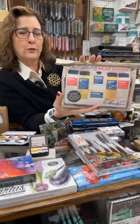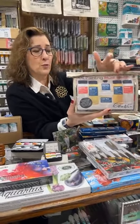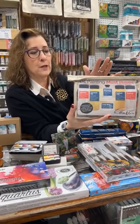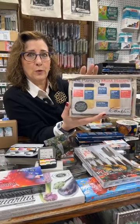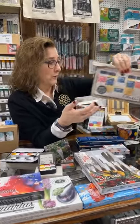These gift sets are new from Gamblin. This is an oil medium set — it gives you a nice range of some of the mediums that they use. They are known for their mediums as well as their oil paints. If you're looking to give someone something to go with what they already use, this is a great introduction and comes in its own bag. Very handy.